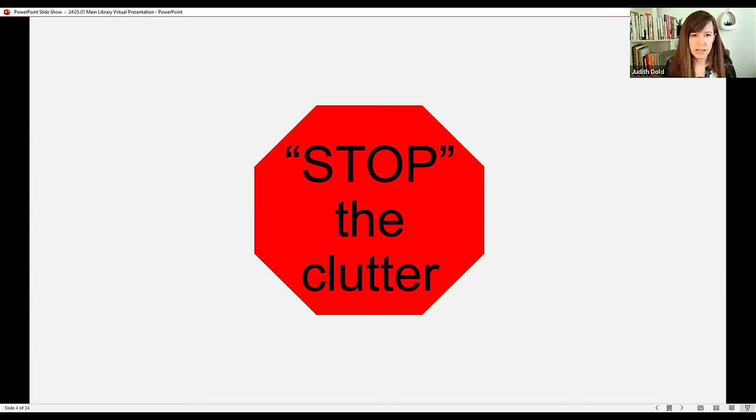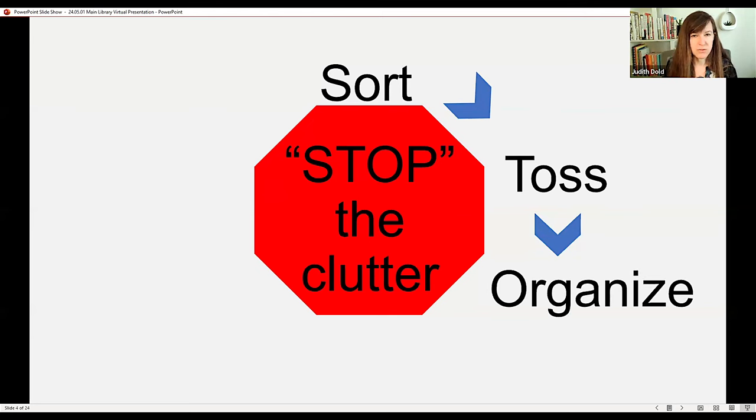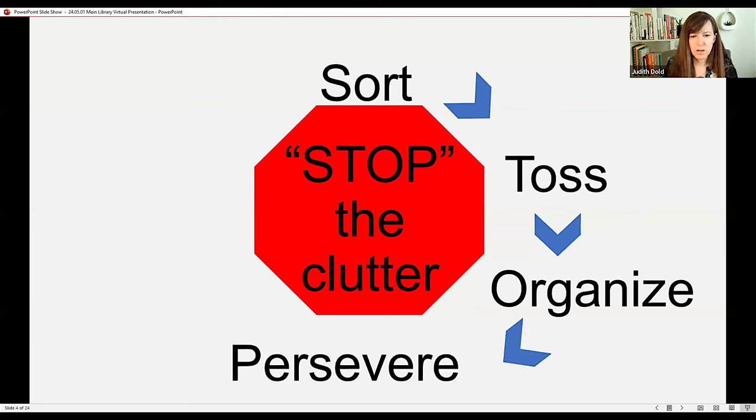We're going to jump right in. The acronym I like to use for the decluttering process is STOP — as in stop the clutter from coming in. In a circular motion, we'll talk about each of these steps: sorting, tossing or throwing away, organizing, and persevering.